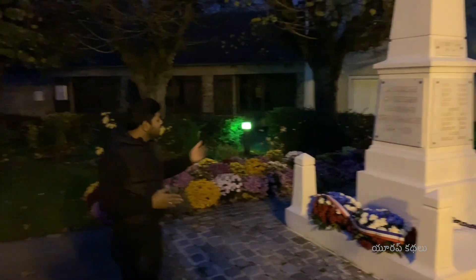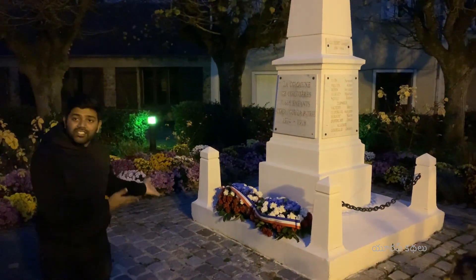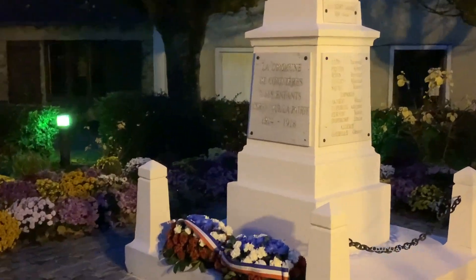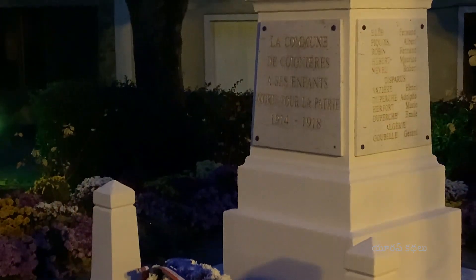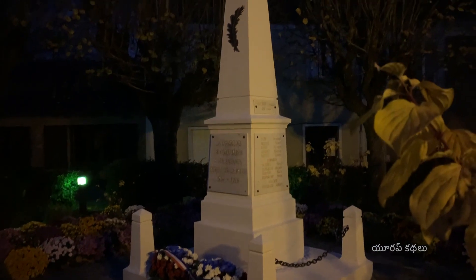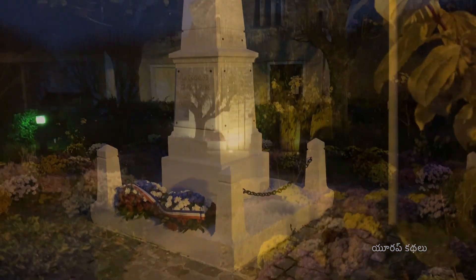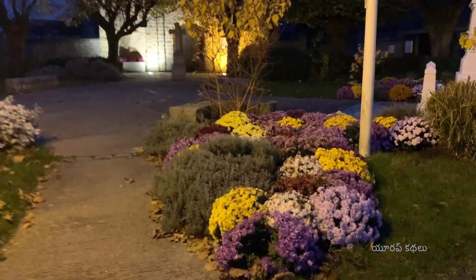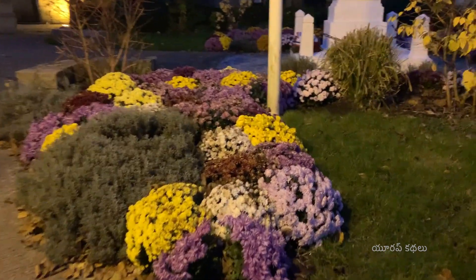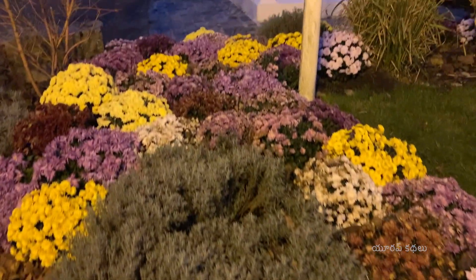This is the First World War construction. It has hidden flowers here — there are lots of flowers. There are all roses in normal time, and more flowers here.